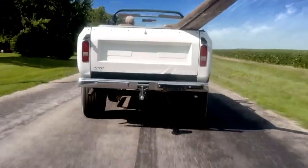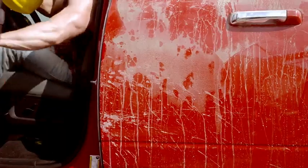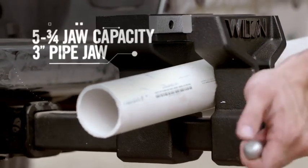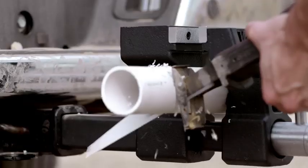Your truck just got one hell of an upgrade. Arrive on-site and ready to work. Do what you need, where you need it, with the ATV.